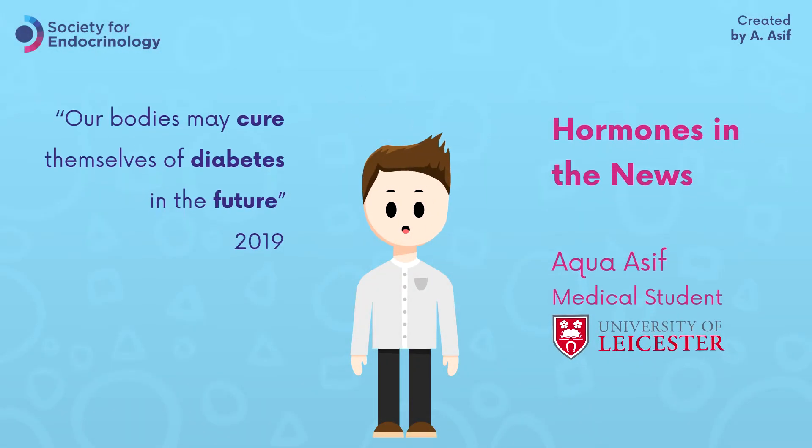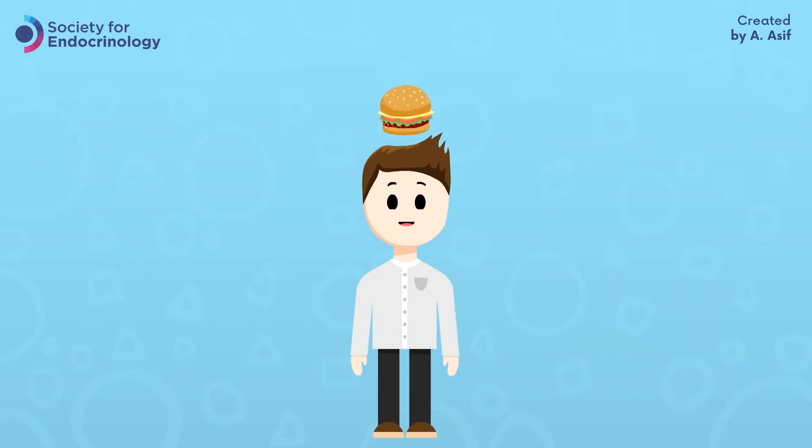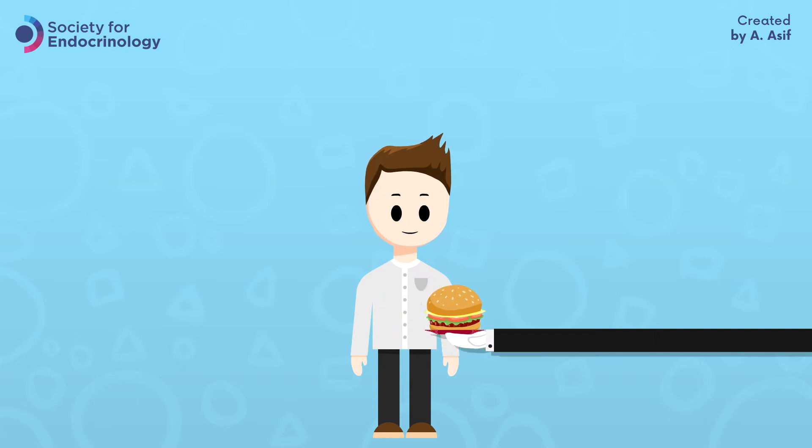Early last year, Science Daily and other news sites had a story on potentially curing diabetes in the future. But before I explain the science behind it, let's take a look at what happens when Bobby eats.